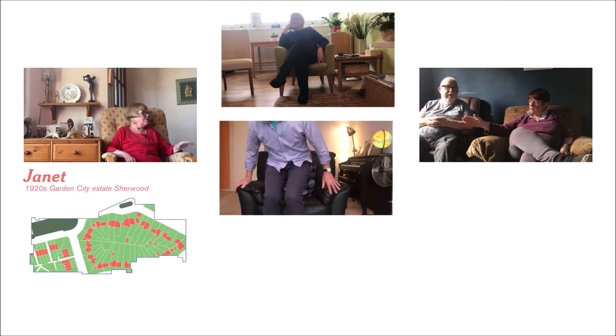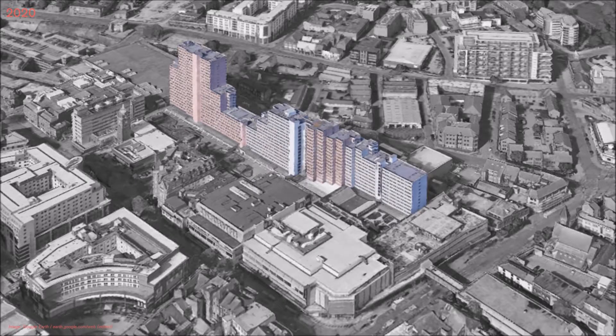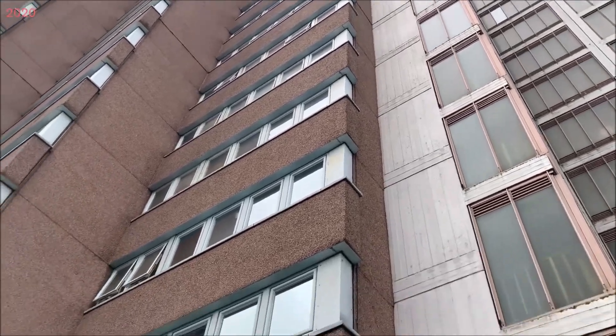Working in collaboration with local provider Nottingham City Homes, tenants were interviewed across various generations of council estates, including the Victoria Flats, a substantial late 60s high-rise development now reaching the end of its original design life.